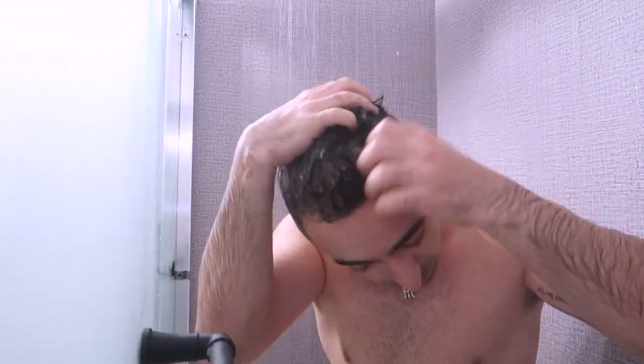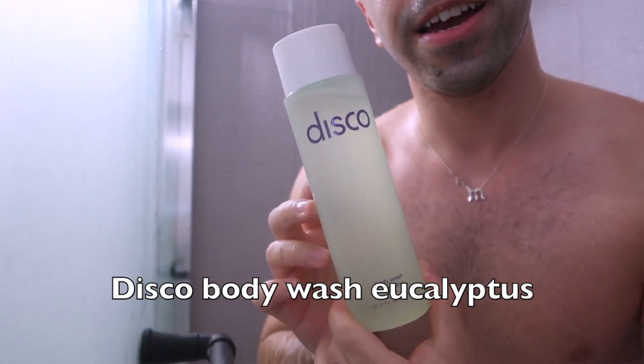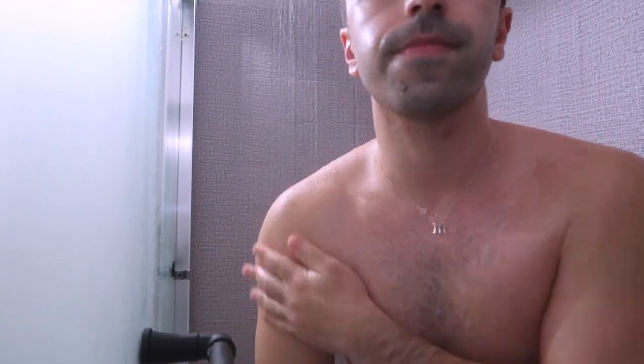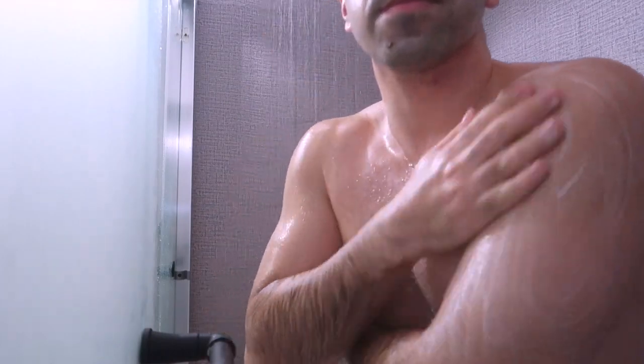While I wait for the conditioner, I'm also applying a body wash. This body wash is from Disco. I actually did a video about Disco a while ago with their three-step skincare routine. This is one of their products — it's eucalyptus scented. Smells so good, 100% recommended. If you love eucalyptus or if you go to Equinox, you know what I'm talking about.